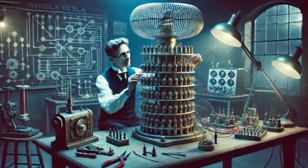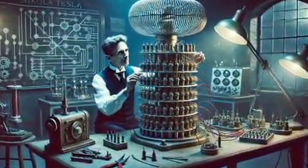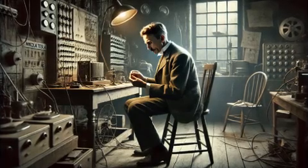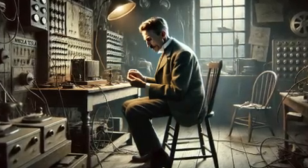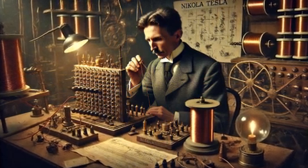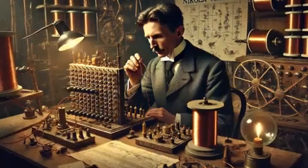Tesla also pioneered the idea of radio communication. While Guglielmo Marconi is often credited with inventing the radio, Tesla's earlier experiments laid the groundwork for this technology. In fact, Tesla demonstrated the first-ever radio-controlled device — a small boat — in 1898. His contributions to the field of wireless communication continue to influence technologies like Wi-Fi and Bluetooth.